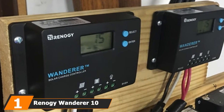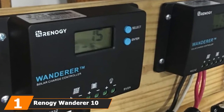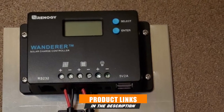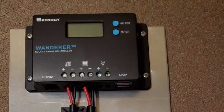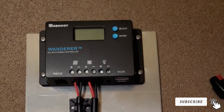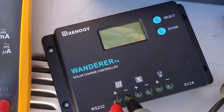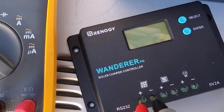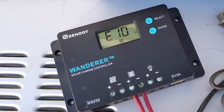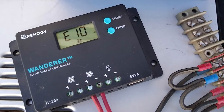At the first position of our list, we have the Renogi Wanderer 10A 12V-24V PWM. Utilizing various innovations, the Renogi Wanderer is a solid model that works superbly in an assortment of arrangements. With an LCD display, Wanderer allows enthusiasts of RVing to grasp the charging status at a glance. Since the charge controller is made by Renogi with Pax Intelligent Protection, it's well-shielded against threats such as overcharging, reverse polarity, and short circuit. Regarding all-around protection, Renogi Wanderer is undoubtedly among the best solar charge controllers for RV at its price range.